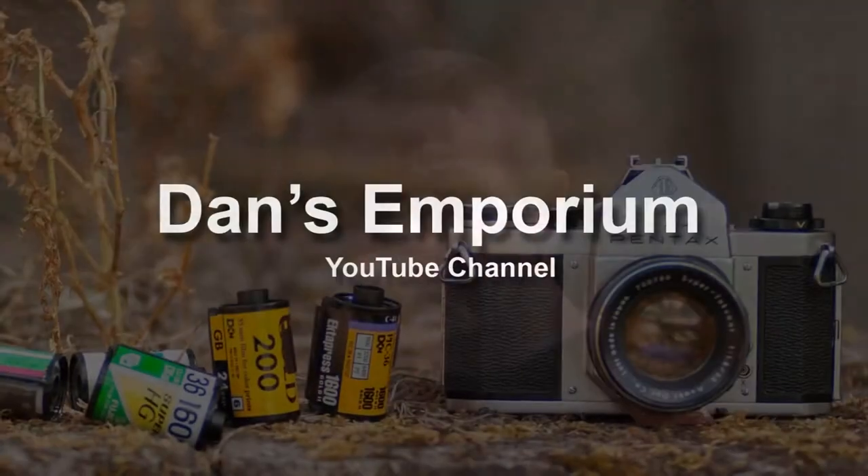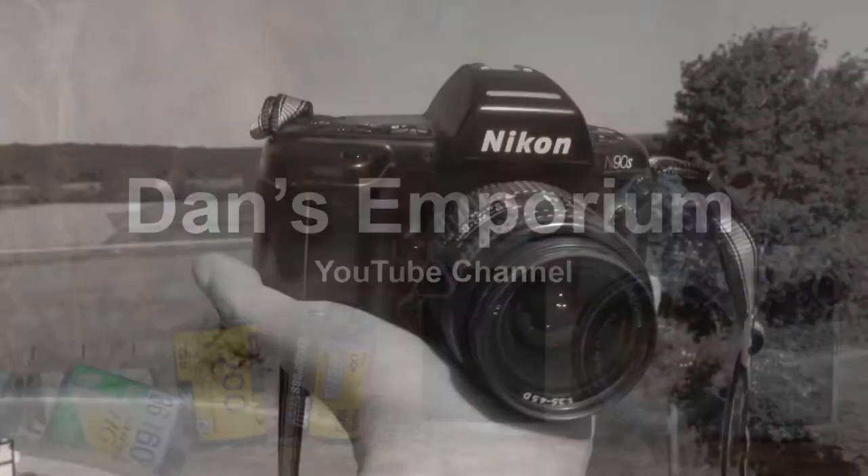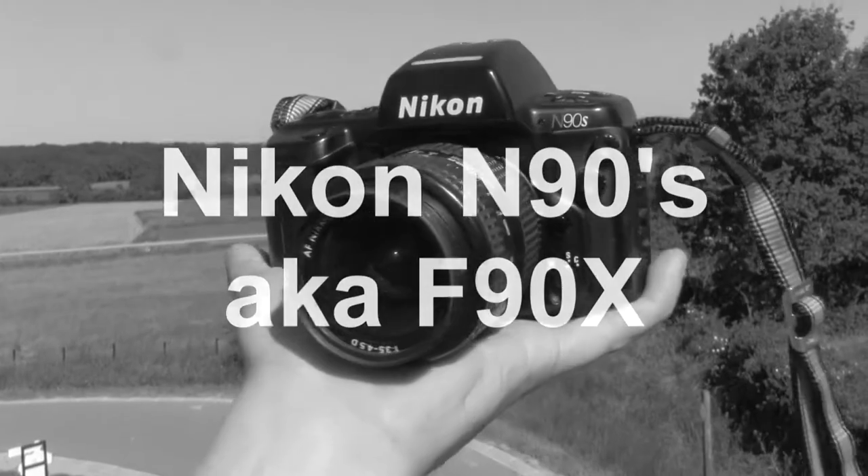Hi everyone. On today's video we're going to talk about what I think is the best camera money can buy in 2021. It's this guy — the Nikon N90s. Let's check this out.